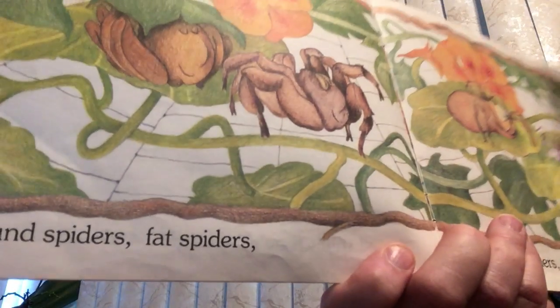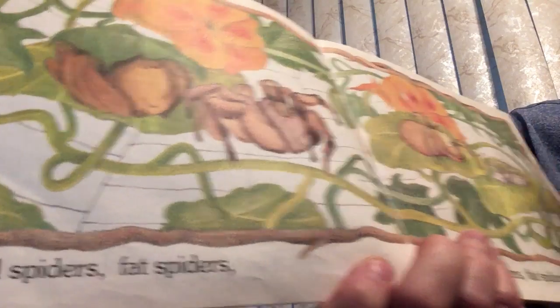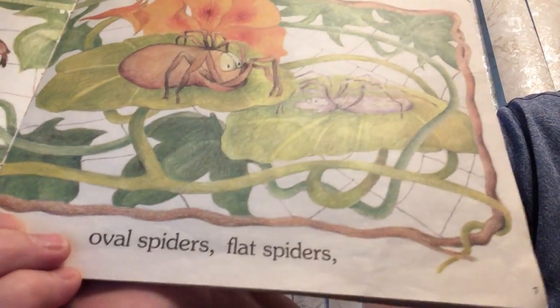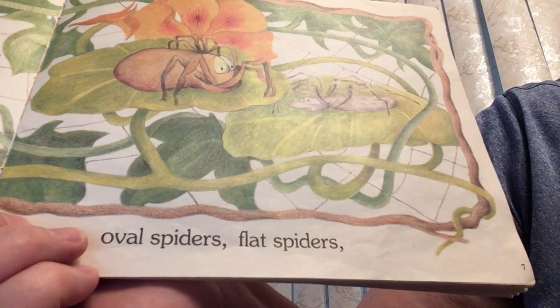Round spiders, fat spiders. Oval spiders, flat spiders.